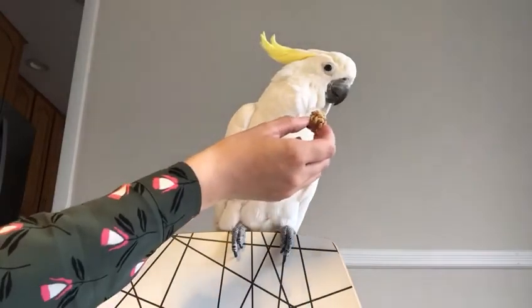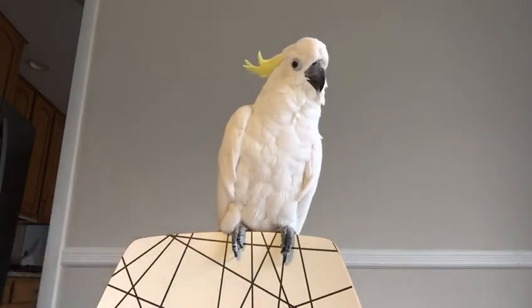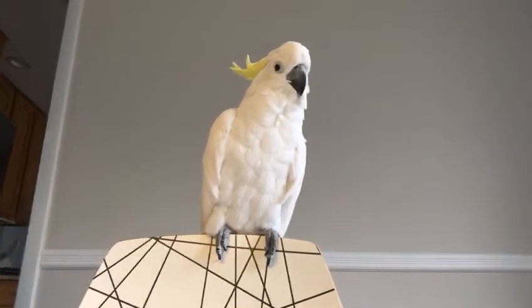Do you want to have a treat? No? Today you don't want to have a treat? Okay. Sometimes she's shy.